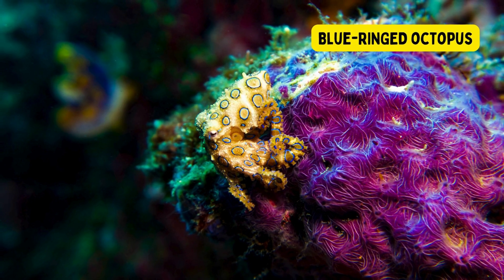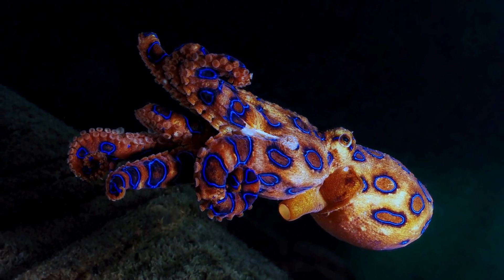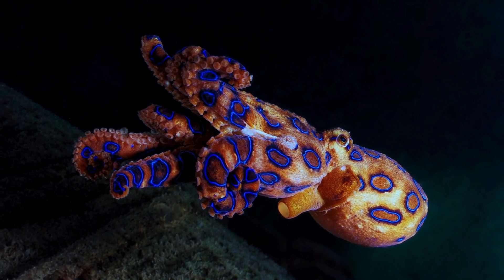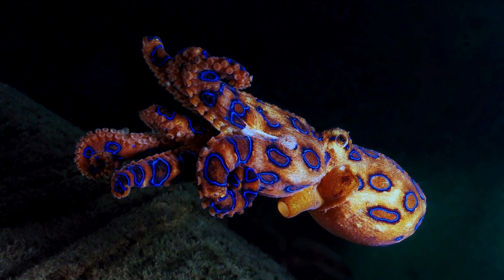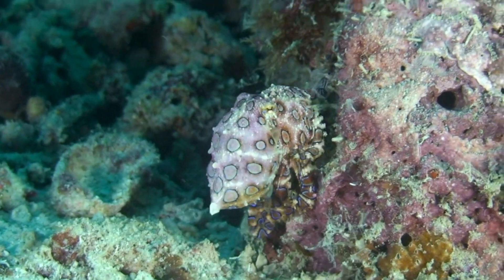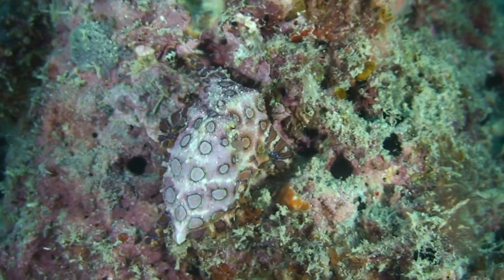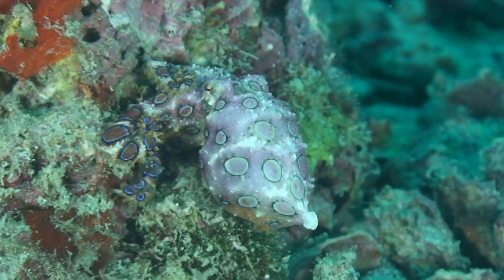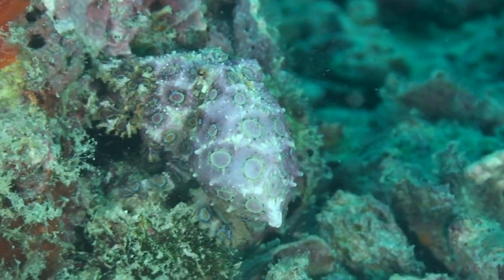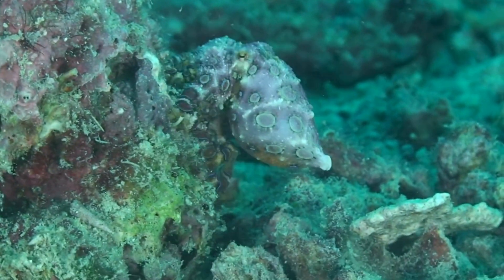Blue-ringed octopus. The blue-ringed octopus is a highly venomous and small-sized cephalopod found in the Pacific and Indian oceans, particularly in tide pools and coral reefs. Known for its striking blue rings that appear when it feels threatened, this octopus is recognized as one of the world's most venomous marine animals. Its venom contains potent neurotoxins that can lead to respiratory failure and death in humans.